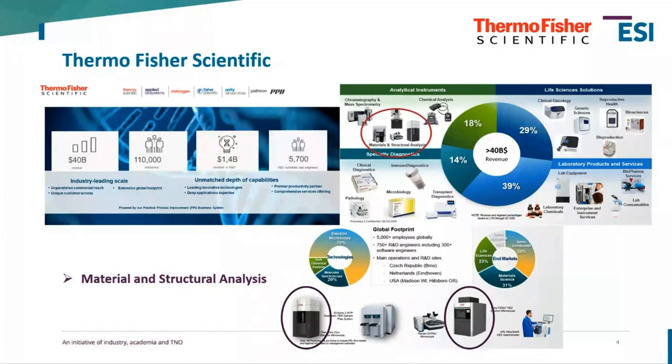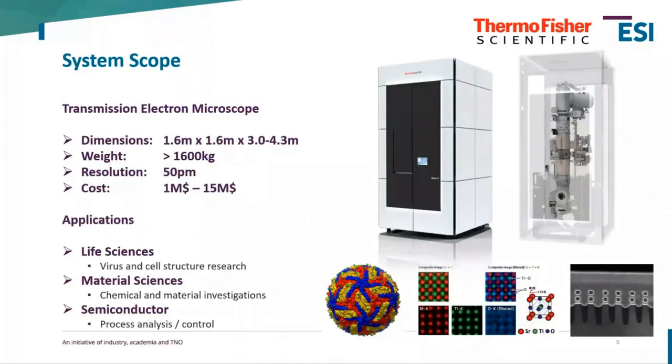To explain what a transmission electron microscope is at a high level: they're quite bulky systems, about one and a half meters square on the ground. The short high-end TEMs are three meters tall but can grow beyond four meters. They weigh over 1,600 kilograms, achieve a resolution of 50 picometers, and entry-level high-end microscopes start from one million dollars, with advanced ones reaching 15 million dollars.